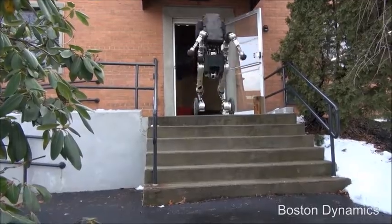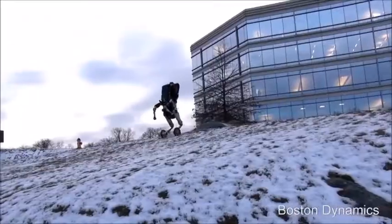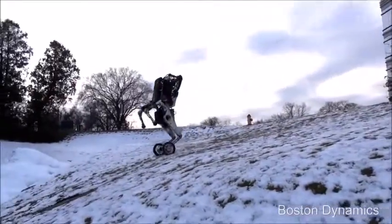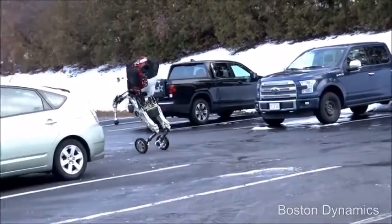Now you'll see Handel able to go down the stairs with no problem. Uneven terrain is not an issue for this robot. Developers even tested Handel in different weather conditions and the robot was able to navigate them with no problem.